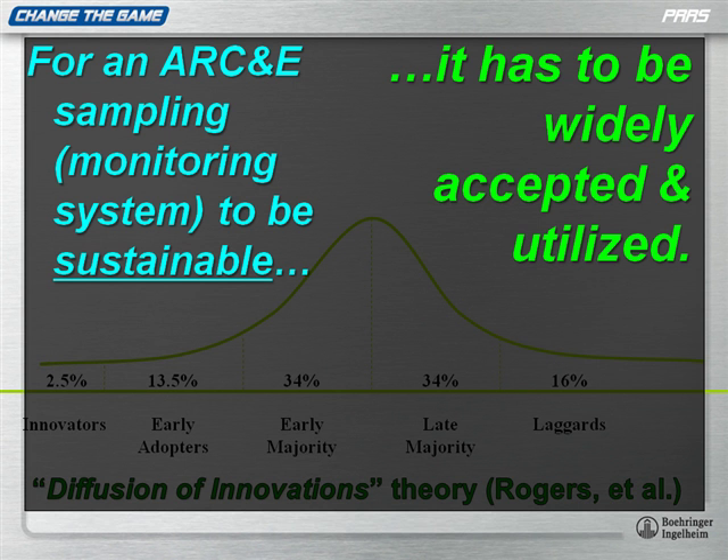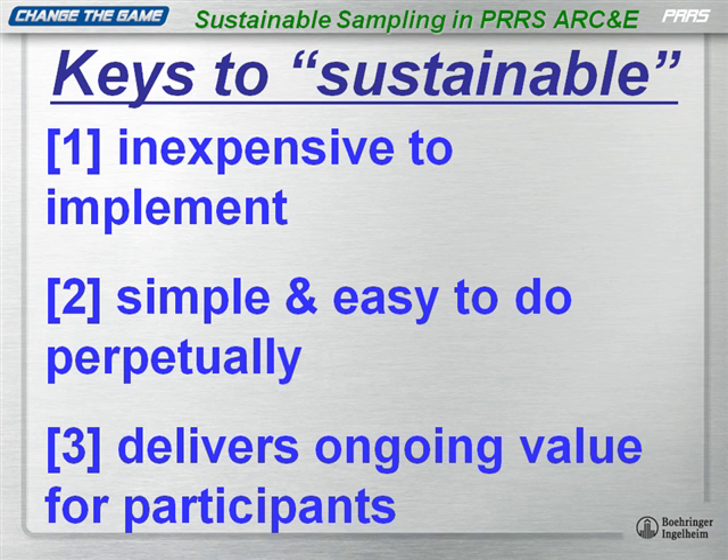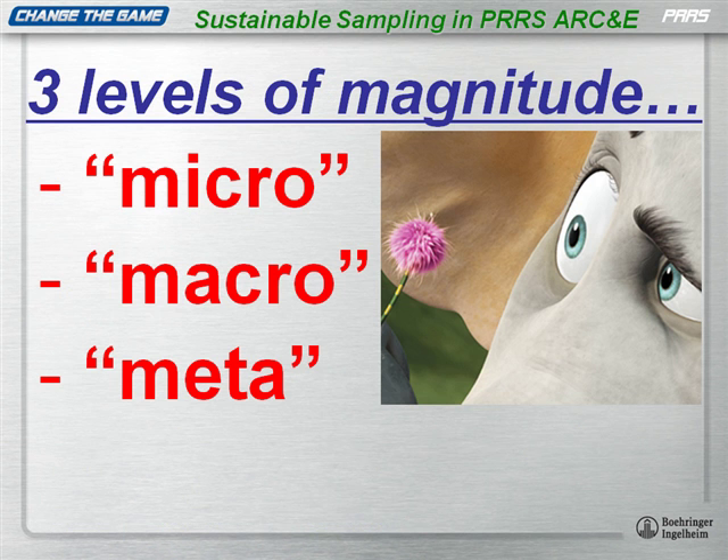What's sustainable and what are the characteristics of sustainable? This is taken from a presentation that Jeff and I did last December at the pre-IPRUS session. When Jeff and I were thinking this through, we said: what are the keys to sustainable? We think there's three. It's obviously got to be inexpensive to implement. It's got to be simple and easy to do perpetually — not just once, but perpetually, because surveillance and monitoring are keys. And it has to deliver ongoing value for participants. There are three levels of magnitude: micro, macro, and meta.